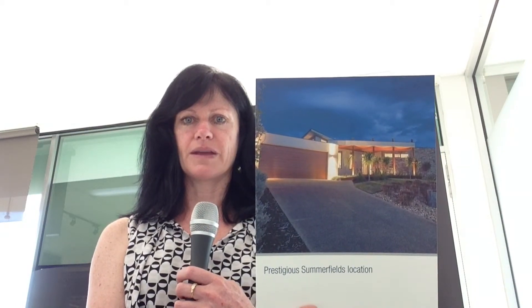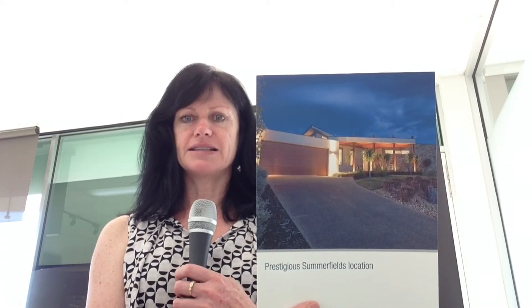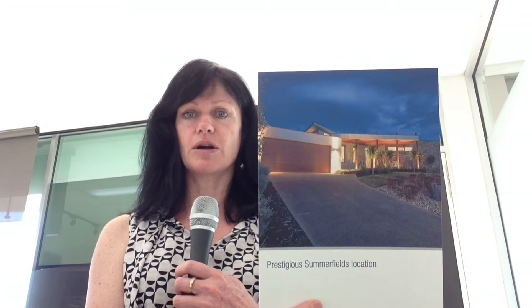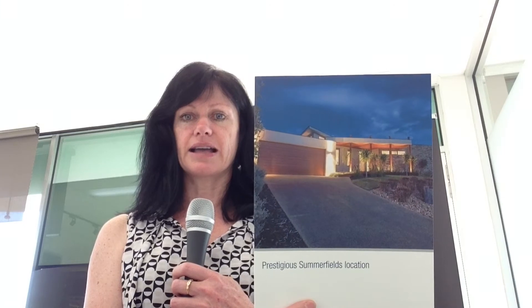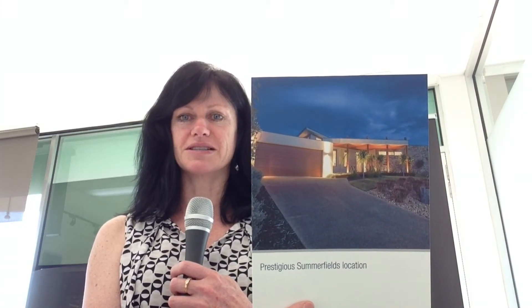Another property I have listed is in the Summerfields Estate in the prestigious area of Mornington, on just under 1,000 square metres of land — this absolutely gorgeous home. It's number 88 Summerfields Drive in Mornington. It's got 4 bedrooms, 2 living areas, polished floorboards throughout, covered outdoor entertaining. It's a really nice property, so come along — hope to see you at the open homes.